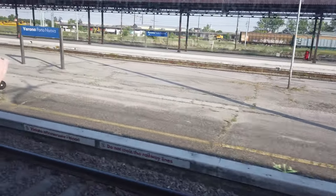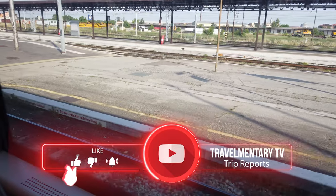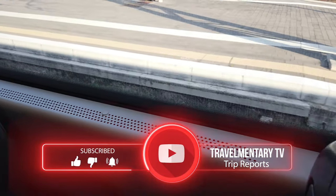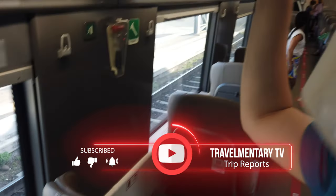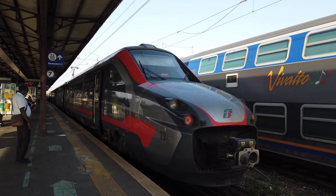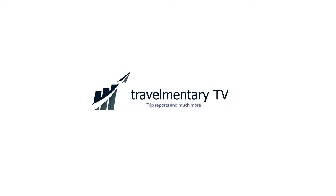I hope you enjoyed the video. If so, please don't forget to subscribe and to press the like button, which helps this channel a lot. Thanks for tuning in and have a great day wherever you are watching. Bye.